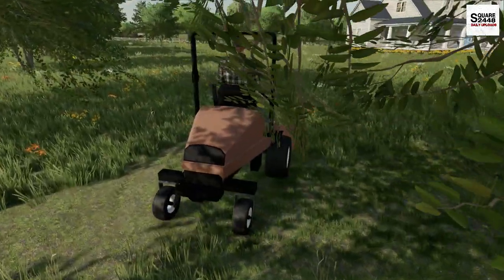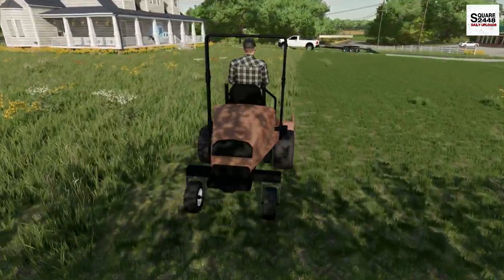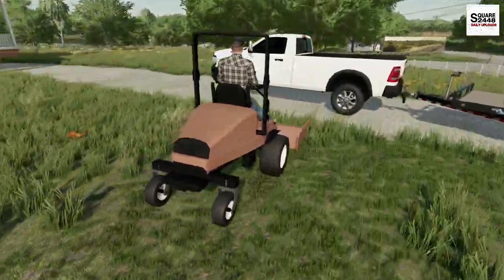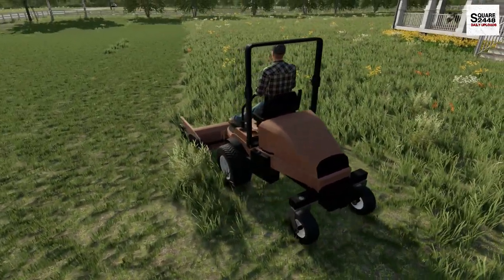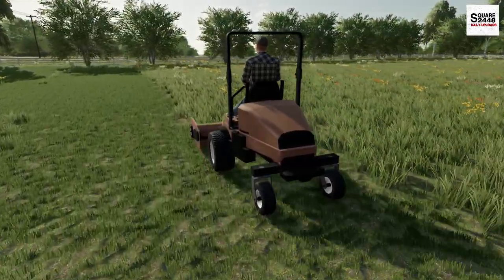Let me know down below in the comments what other brands I should demo. I do want to demo a Walker, maybe a Scag, maybe some other brands as well. I'm trying my best to get as many new mods into Farming Simulator and make cool videos for you guys. This is one of my favorite mowers — I'm a huge fan of all these different zero turns, especially the ones we have in Farming Simulator.